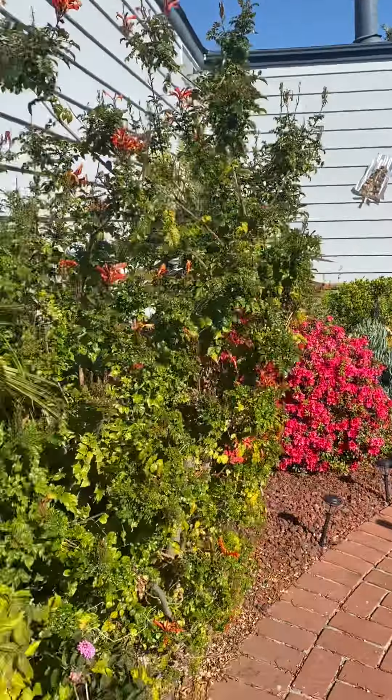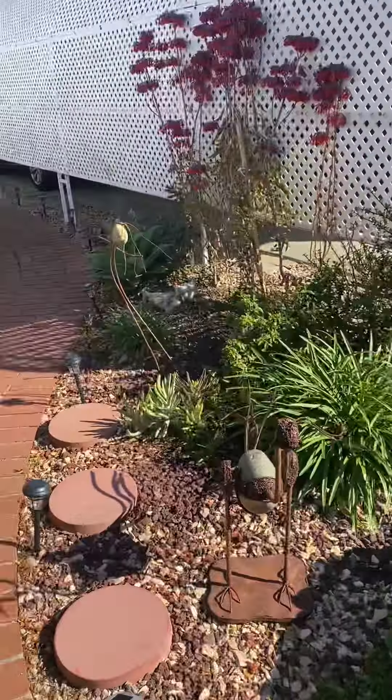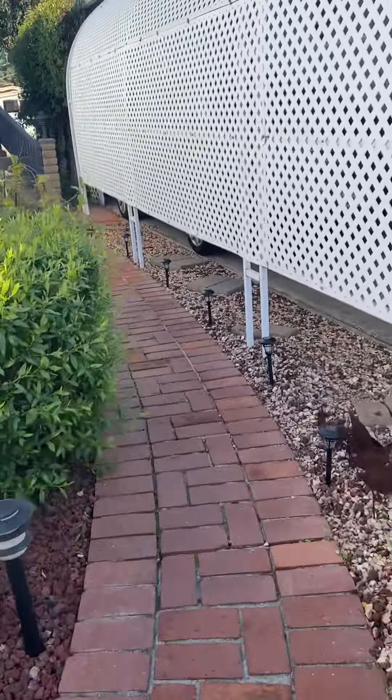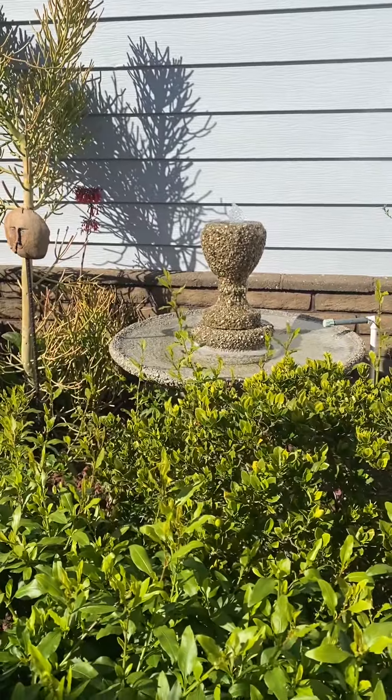Just look at this. She has sprinklers that are all set up to water all these plants. And she's put in this really nice brick fountain — got a little water fountain here.